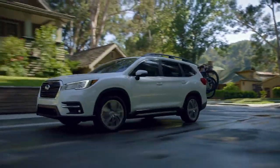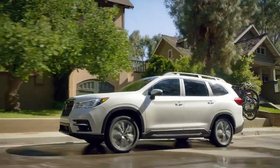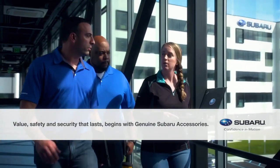Whether looking to preserve and protect, equip for any adventure, or simply increase personal style, the value, safety, and security that lasts begins with Genuine Subaru accessories.